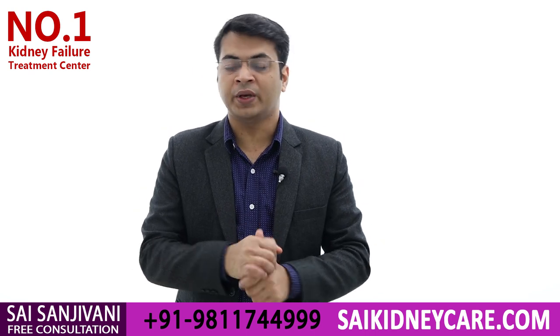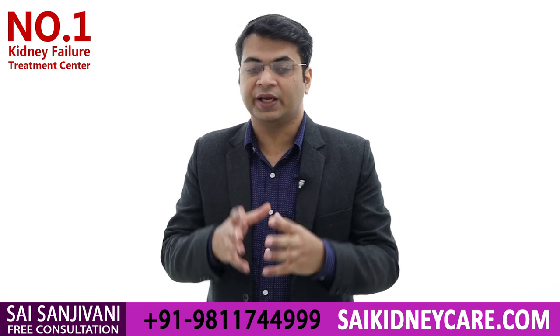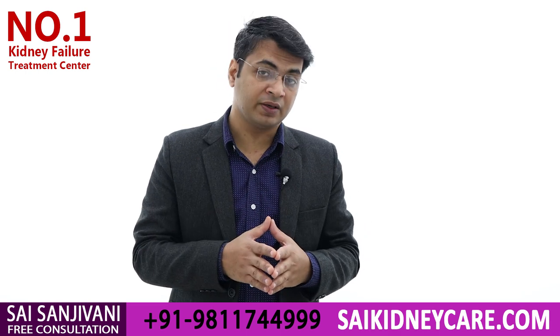Hello friends, my name is Dr. Purudhavan, and in this video we will talk about low potassium diet for a kidney failure patient. Low potassium diet is very important for kidney failure patients because if the potassium level increases above the normal range, it may cause multiple types of complications.